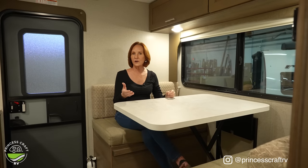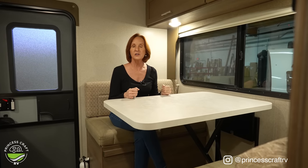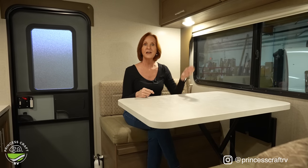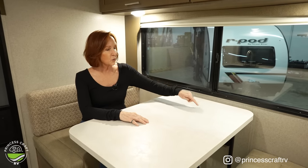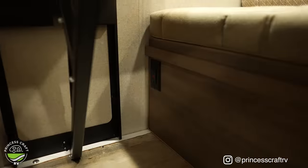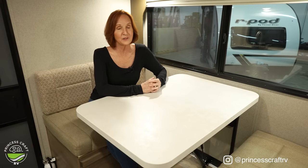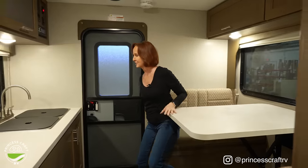There is an option for an electric bunk right here, so if you need more sleeping space beyond the queen bed and the dinette, that's available. If you're using this as a workstation, there is a 110-volt plug right on the front wall of the other side, so it's easy to plug everything in. Now let's go across and take a look at the kitchen.